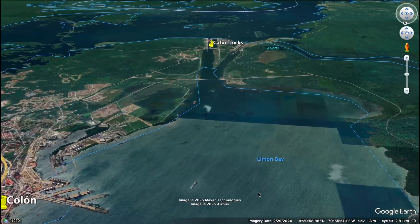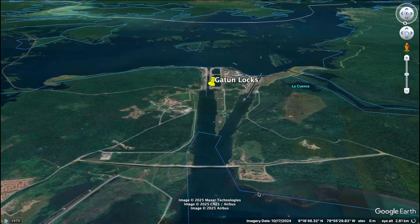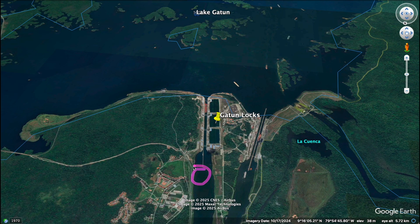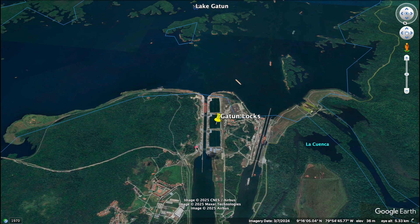Now our ship is cleared for entry. With tugs assisting, the ship moves forward towards the first challenge: the Gatun Locks. These locks will lift our massive vessel from sea level up to the height of Lake Gatun, 26 meters or 85 feet above the ocean. But this isn't just a single step — the process happens in three stages: one, two, and three.